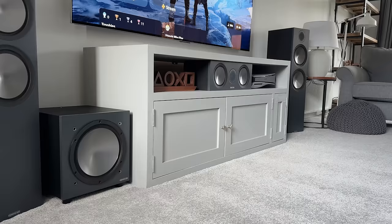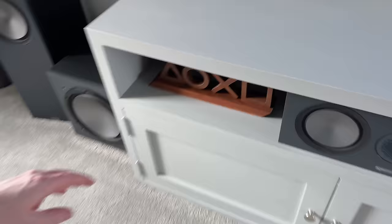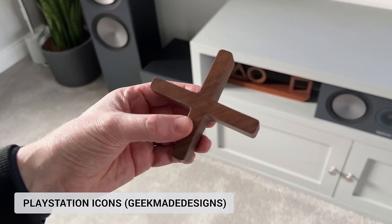It could do with a fresh coat of paint and a tidy up, but otherwise I'm still really happy with this. Then on the top shelf, we have these wooden PlayStation icons from Geek Made Designs.